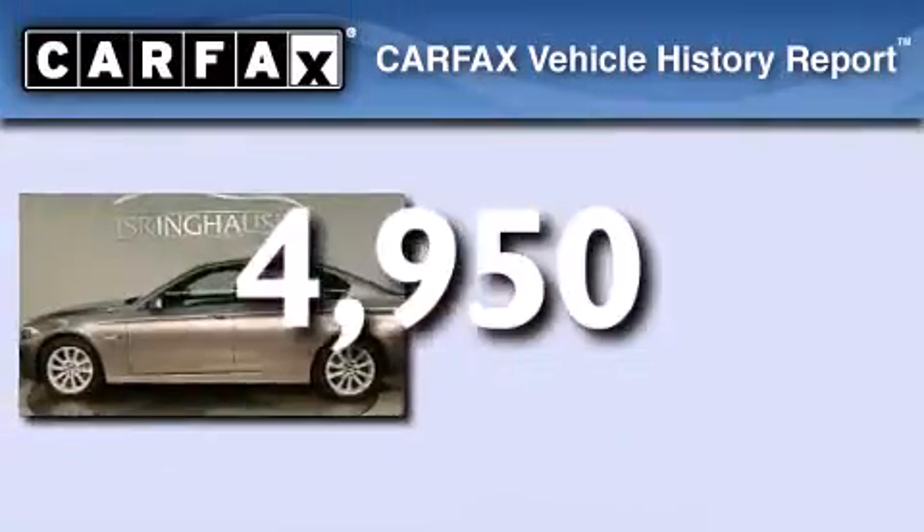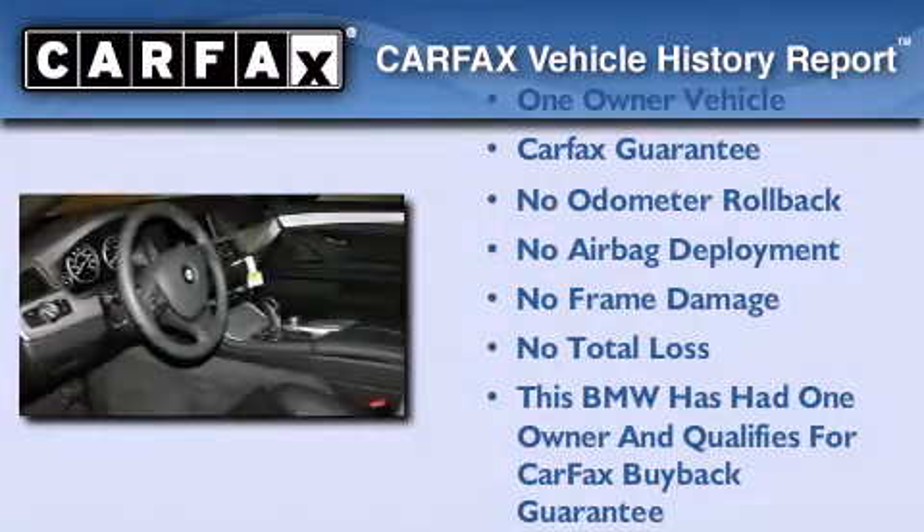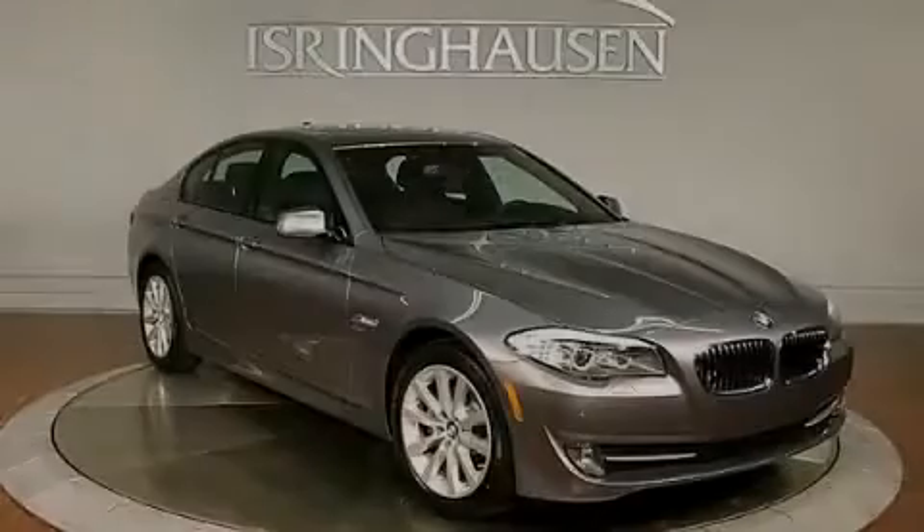This BMW has had only one owner, and it qualifies for the Carfax Buyback Guarantee. Contact us today to arrange your test drive.